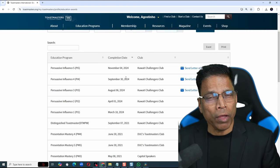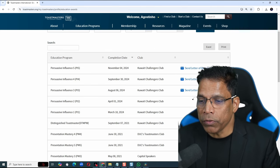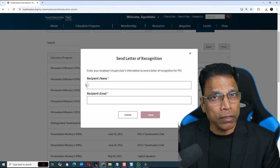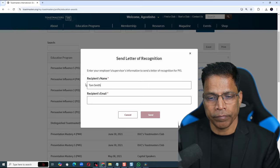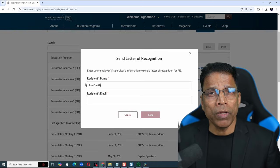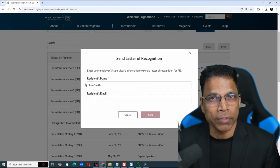This shows you a list of all the Education Awards you have achieved in Toastmasters. If you have achieved Level 3, Level 4, or Level 5, you have an option to send a letter of recognition. Click on the hyperlink. Enter the name of the recipient — this could be your supervisor or manager,